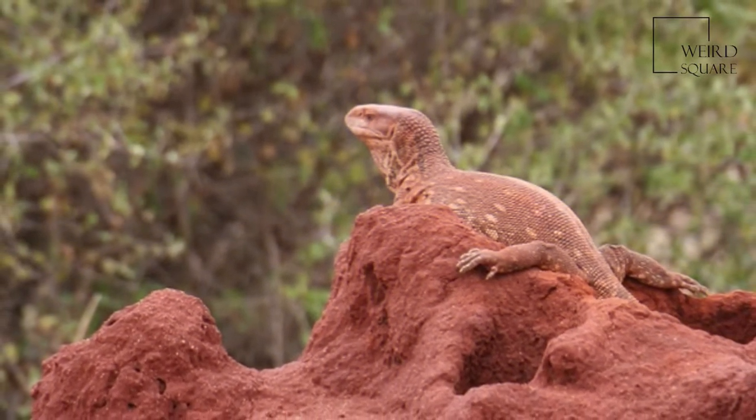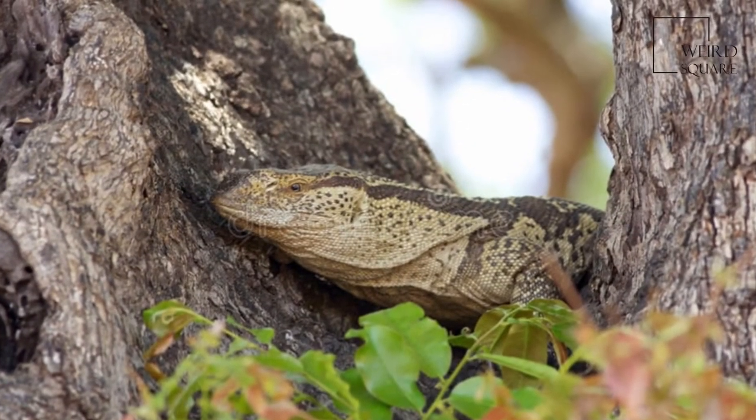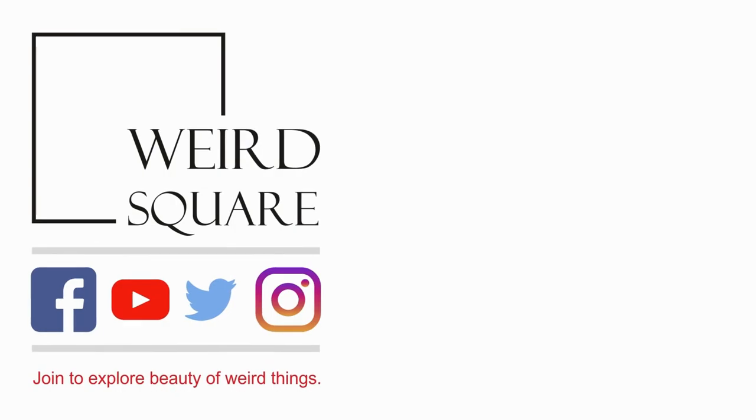The white-throated monitor has a wide distribution through southwestern, south-central, and eastern Africa.